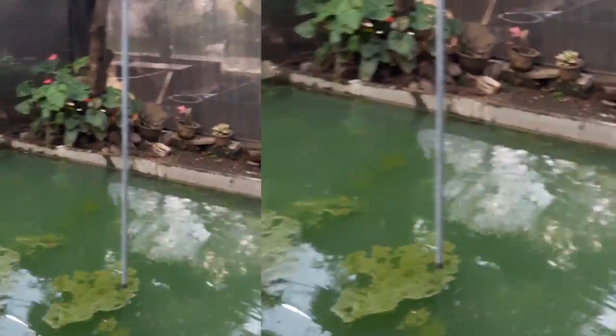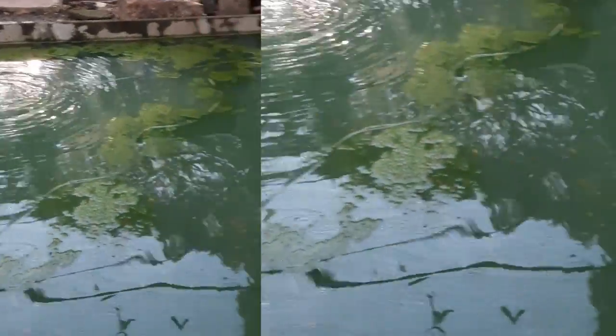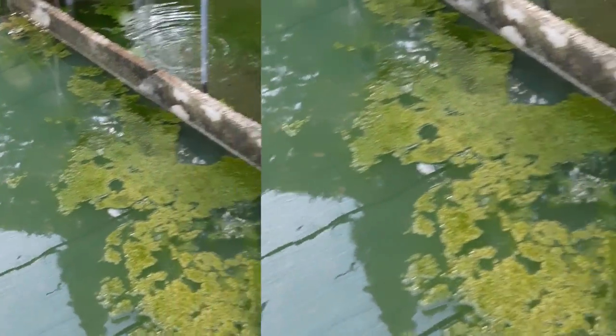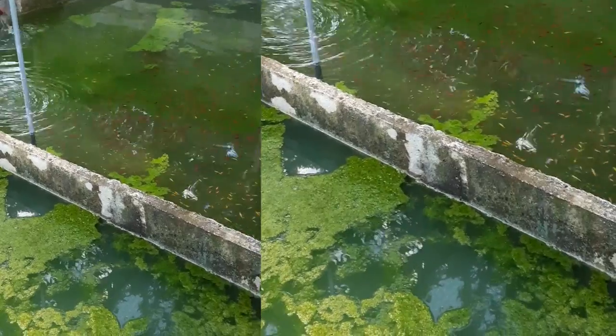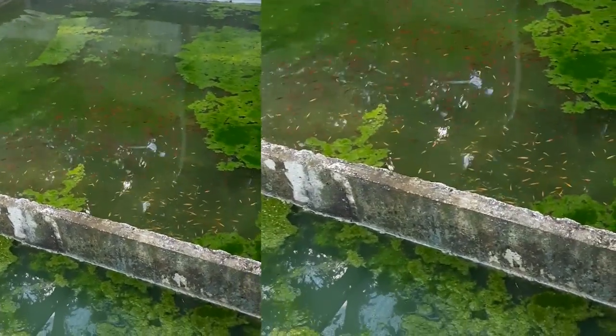There's one there, two, three, four, five, and one in the front — jumping! Ha ha ha. Beautiful, the red one, the randa.